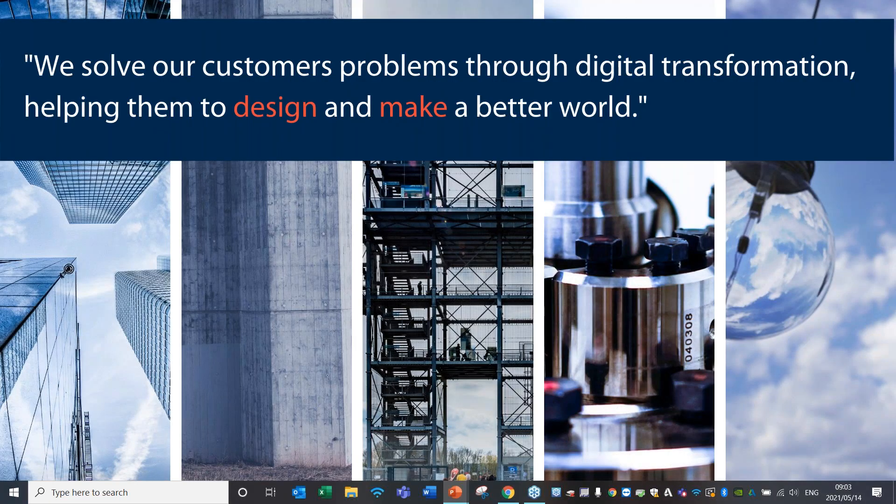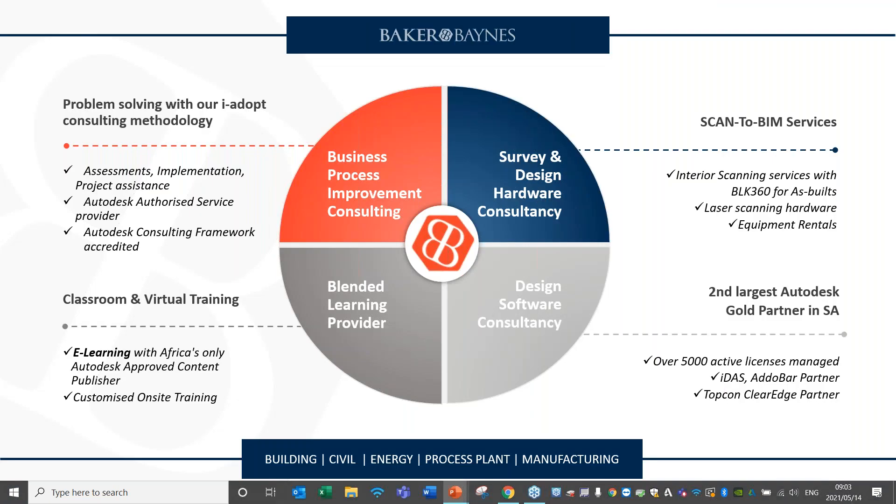If you're unfamiliar with Baker Vance, our main mission and goal is to solve our customers' problems through digital transformation, helping them to design and make a better world. We believe the technology we'll be presenting today can help you do just that. At our core, we focus on doing business process improvement consulting, done through our IADOP consulting methodology, which includes different types of assessments and implementation project assistance. We also hold various authorizations in the Autodesk world to support our consulting methodology.